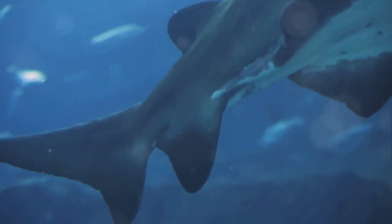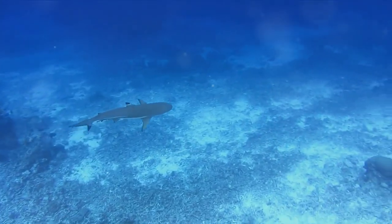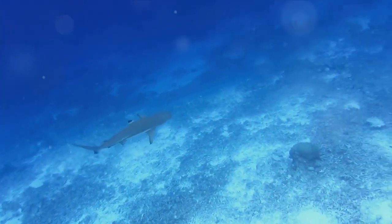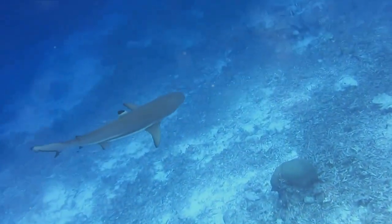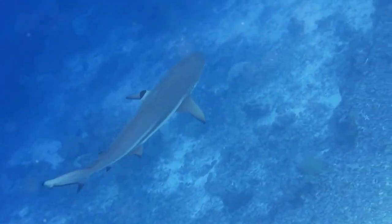The shortfin mako has a streamlined body shaped like a torpedo that cuts through the water with minimal resistance. Its long slim pectoral fins add stability, while its crescent-shaped tail with a larger upper lobe generates the thrust needed for quick acceleration. But the speed isn't just for show.